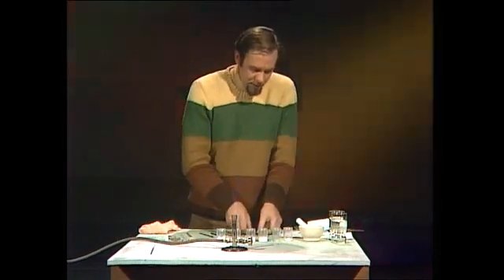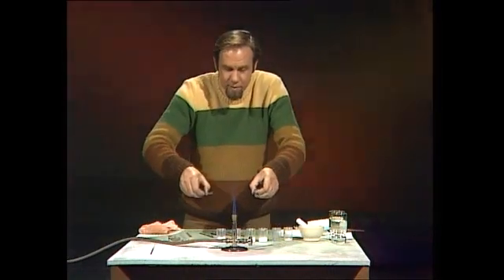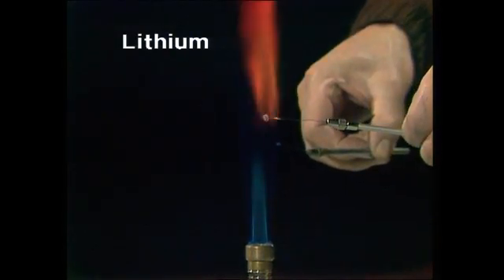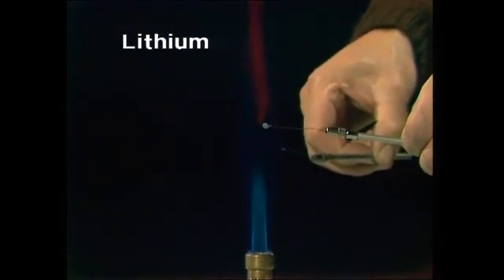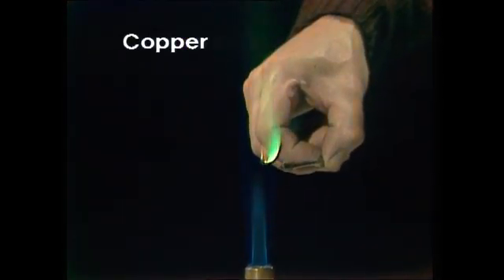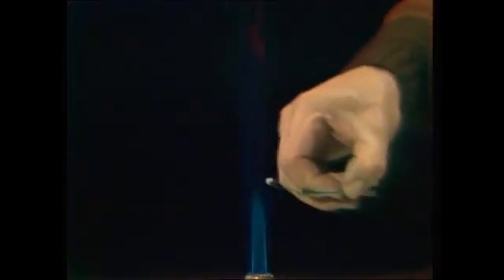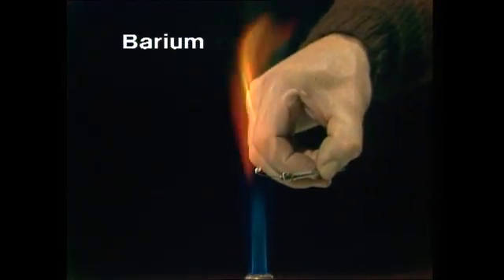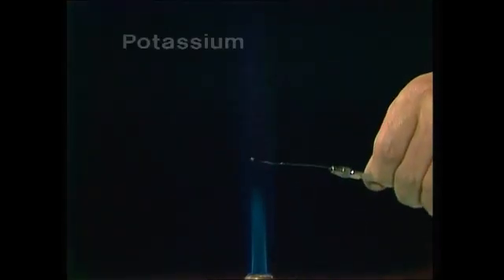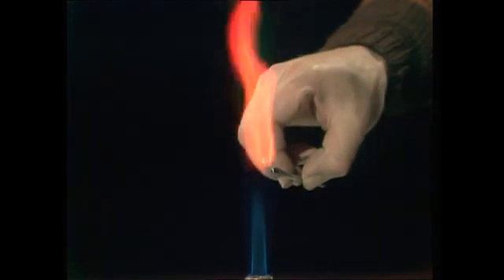Let's have a look and see what six metals give us. Not all metals do this, but some of them are very spectacular. First of all, here's lithium — gives us a beautiful light red. Copper gives a brilliant green. Sodium, a yellow-orange. Barium, an apple green. Potassium, a violet. And strontium, a really rich crimson.